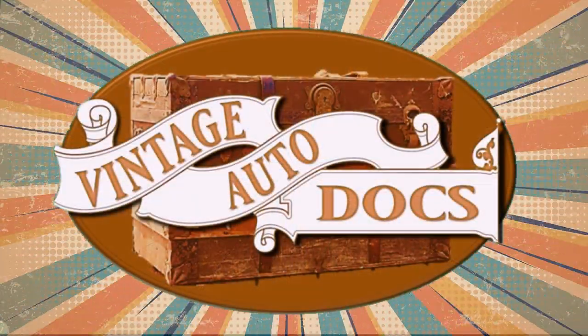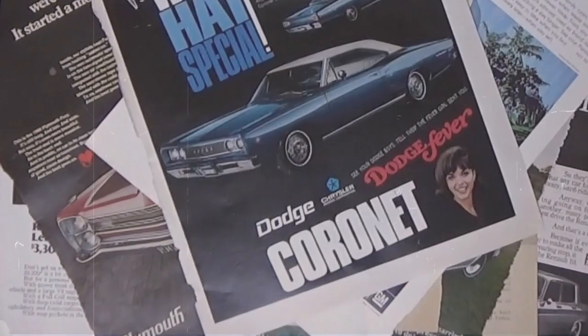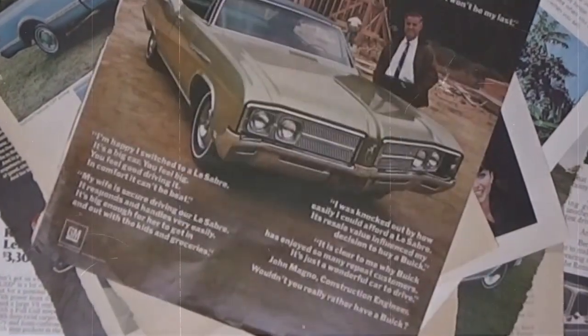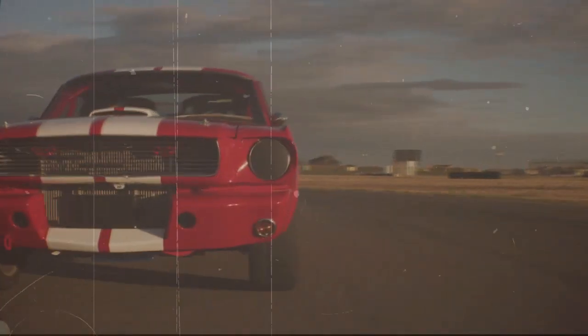Welcome to Vintage Auto Docs. You are invited to step back in time and explore a treasure trove of dealer brochures, newspaper ads, and other automotive memorabilia from yesteryear. Our journey will take you back through time as we uncover fascinating stories that bring these artifacts to life. Get ready to rev your engines and drive into a world of automotive nostalgia.